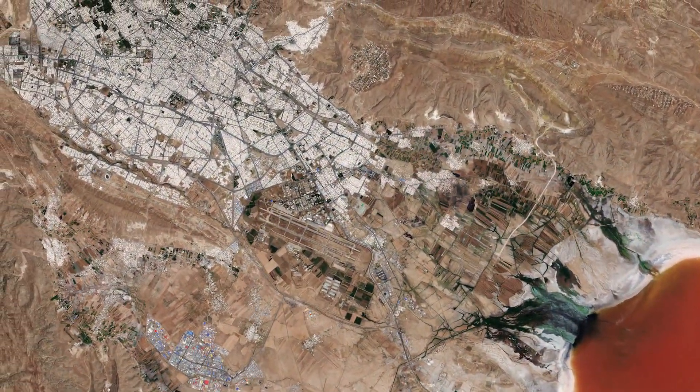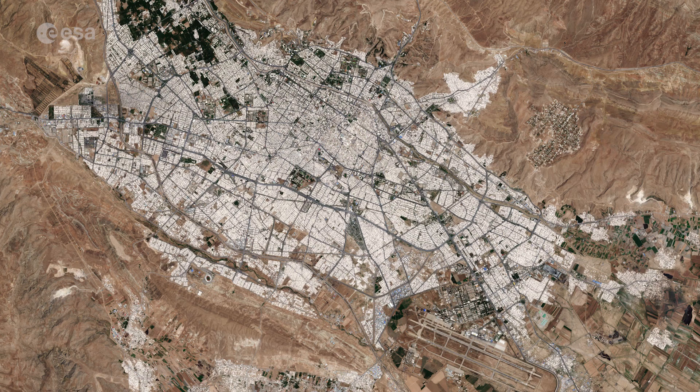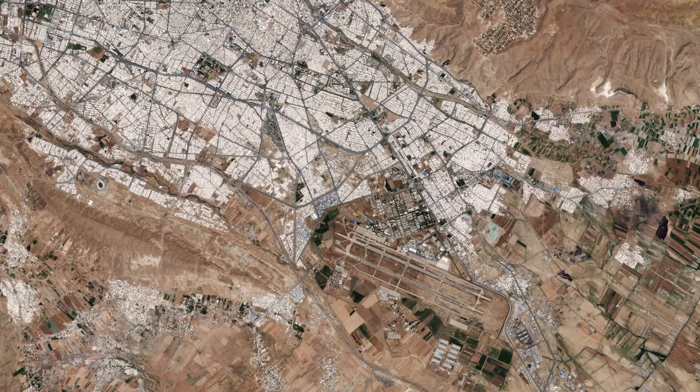The lake is located around 30 kilometres from Shiraz, the fourth most popular city of Iran. Shiraz International Airport can be seen just south of the city.